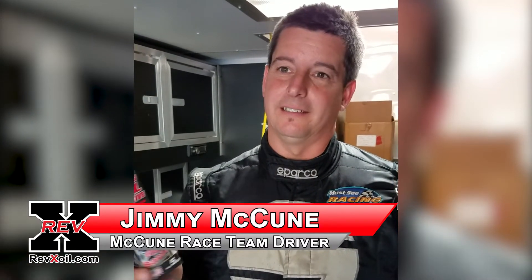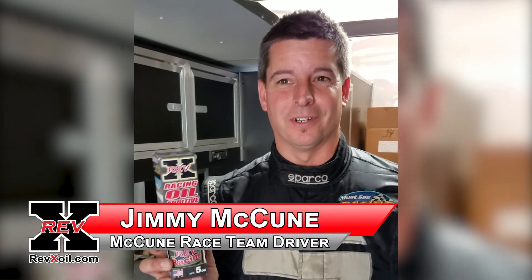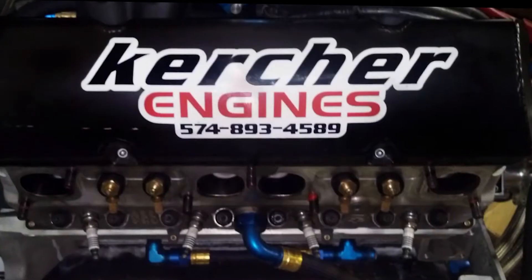"We melted a motor down here a few weeks ago, and I'm 99% positive that running this product in our motor kept that thing from seizing up because she was really, really hot. It will save you money on top of money."